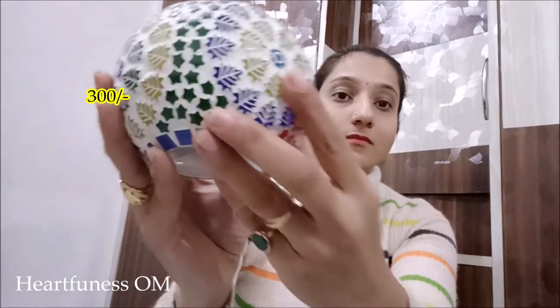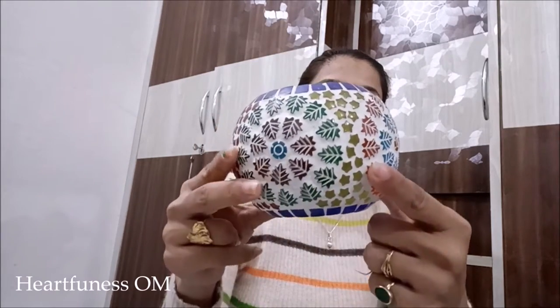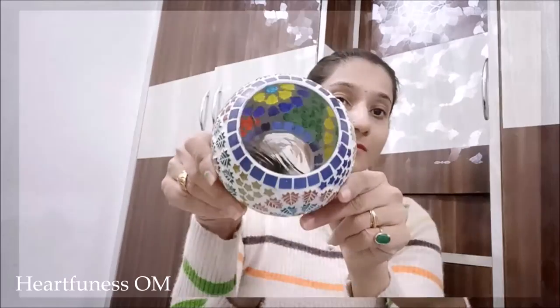Hi everyone, welcome to my channel Heartfulness Om. Today I am going to share my Jaipur haul video. The first thing is this blue pottery — it's like a small vase and the price of it was 300 rupees.